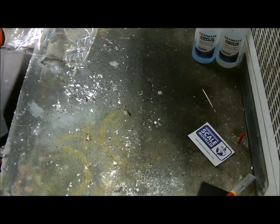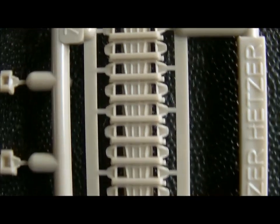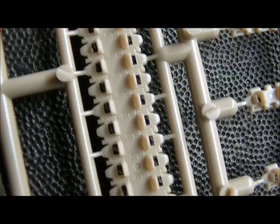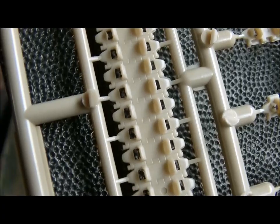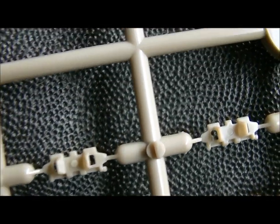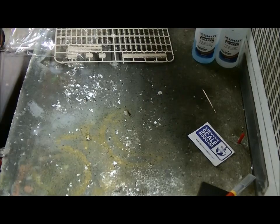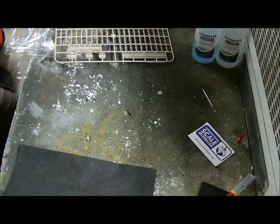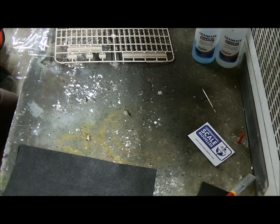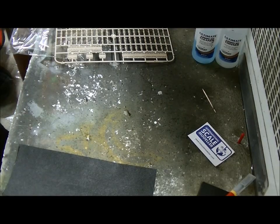They don't look too bad. You can see the outside and the inside. Every so often there's an ejector pin mark on the lengths, but on the individual links every one has one. So that's going to be a hell of a clean-up job. I was really curious because I thought the box said individual links - but it said 'realistic plastic tracks,' so it didn't say individual. I was wrong.